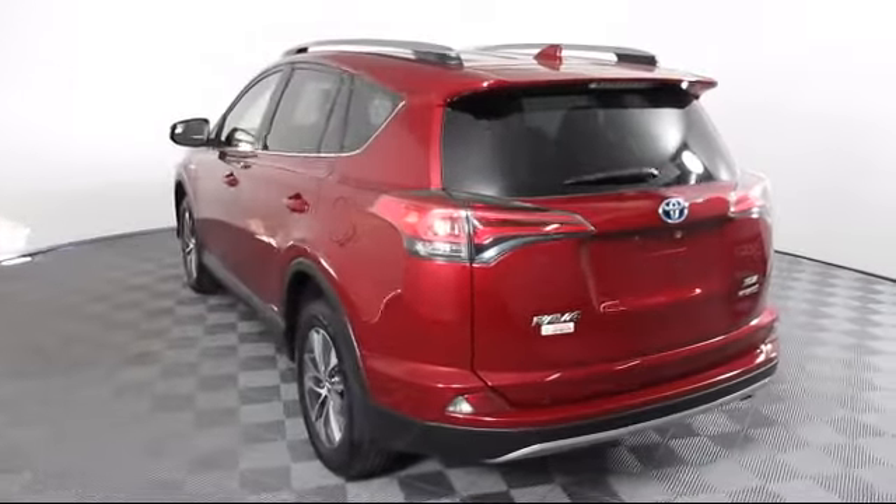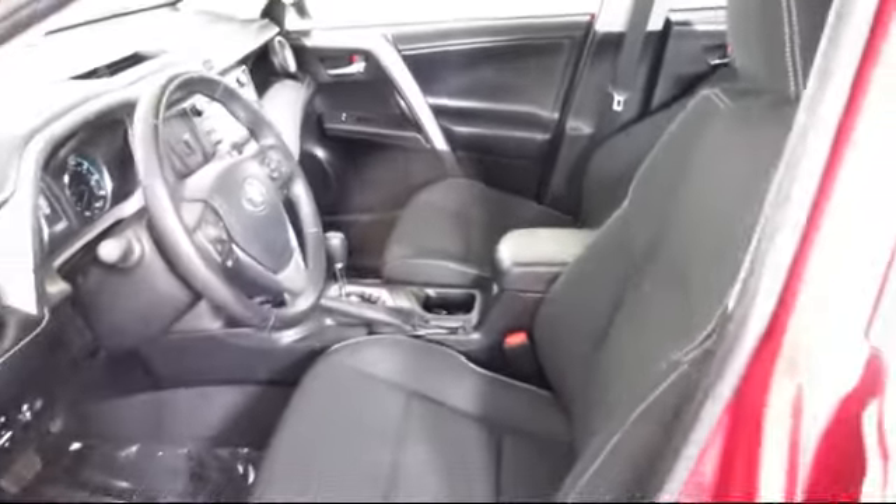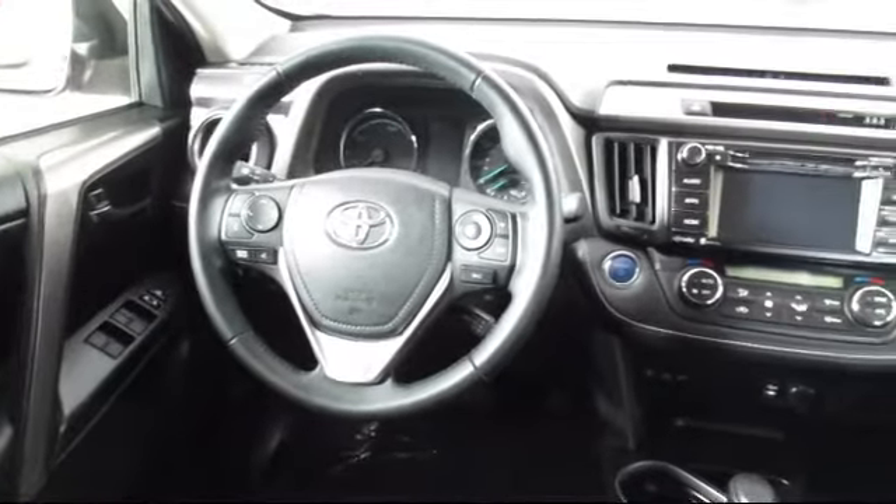Every Toyota certified vehicle goes through a 160-point quality assurance inspection by Toyota factory-trained technicians and includes a 12-month, 12,000-mile limited comprehensive warranty.